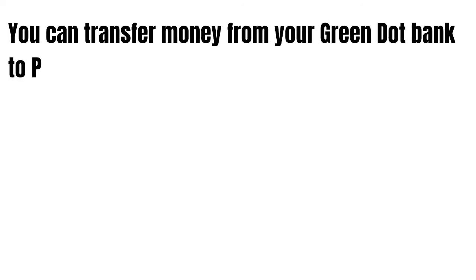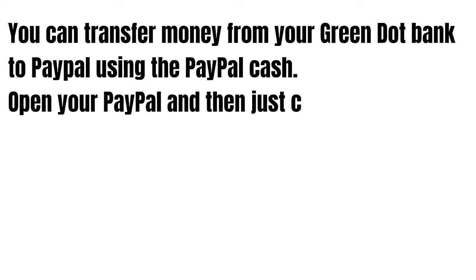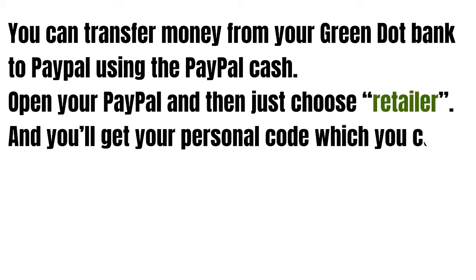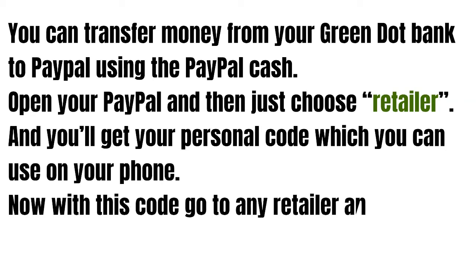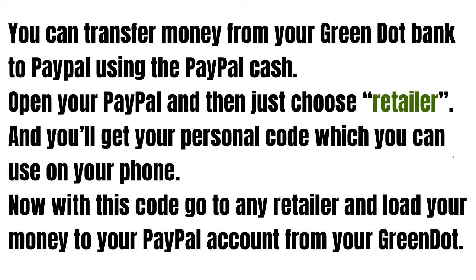You can transfer money from your Green Dot bank to PayPal using PayPal Cash. You just need to open your PayPal, choose retailer, and you'll get your personal code which you can use on your phone. With this code, go to any retailer and load your money to your PayPal account from your Green Dot.